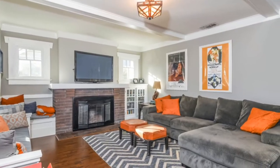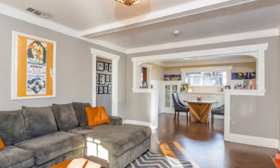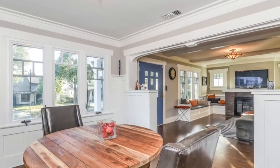This home has been well cared for in recent years. The owners love the home but have a growing family and need additional space. Several craftsman details have been well preserved while other features have been tastefully upgraded.